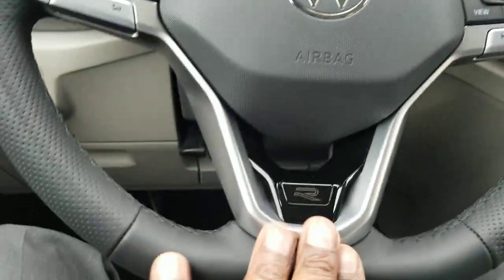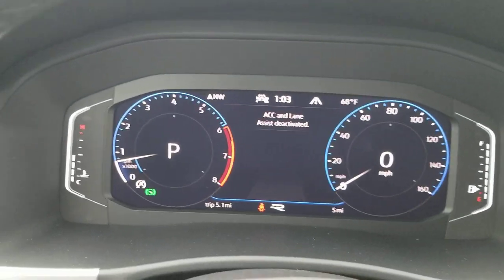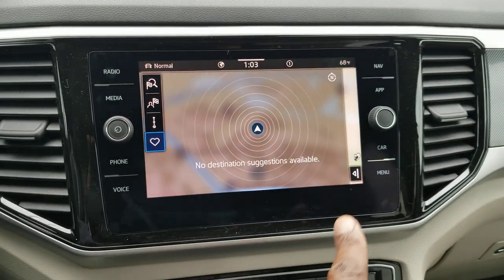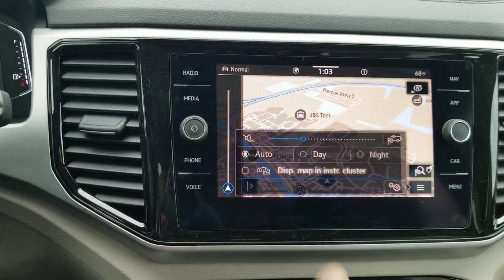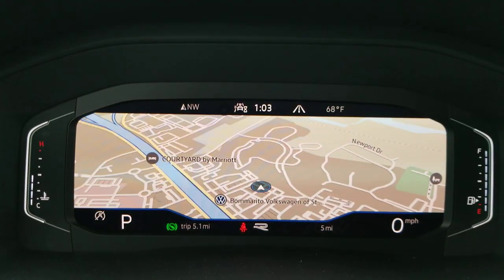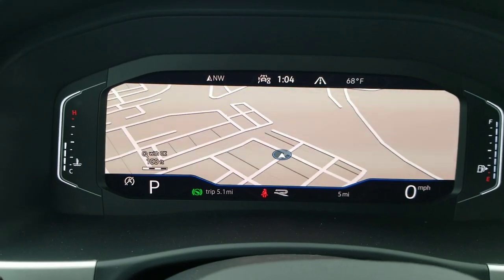Flat silver finish on the spokes. Piano black treatment at the base with the R-Line logo. You also have Volkswagen's digital cockpit with a dial screen, a crop screen, and a widescreen. I'll turn on nav on the center cluster so you can see these displays. You can zoom in and zoom out using the arrow up and arrow down buttons right here.